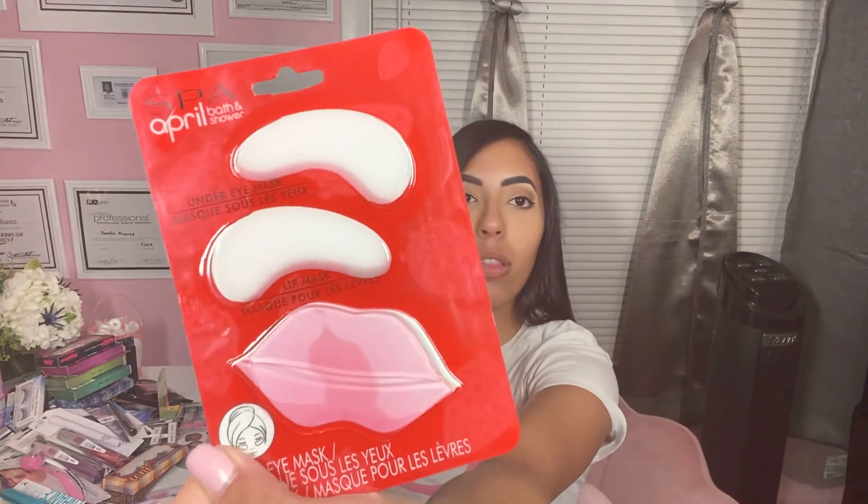I also have this Spa April bath and shower, same brand — this is an under eye mask and then a lip mask. I also got this hyaluronic acid bubble face mask treatment. It says infused with glycolic and it comes from Korea. Lots of skincare comes from Korea and they are supposed to be really good.